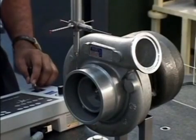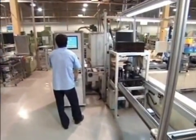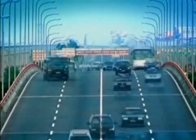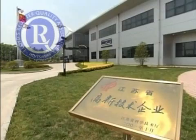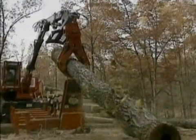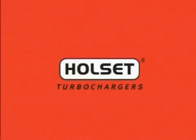All Holset turbochargers undergo rigorous testing at development to ensure they meet stringent performance and safety standards. Cummins Turbo Technologies works in partnership with the world's largest engine designers to ensure that our turbochargers are performance matched to the engine, ensuring optimum performance and fuel efficiency. All our facilities around the globe are certified to Lloyd's Register of Quality Assurance worldwide quality standards. Our reputation for turbocharger excellence has created a sound base for our future business. We are clearly focused on the heavy duty turbocharger market, thereby dedicating our resources to the specific requirements of this key market sector. Holset turbochargers — breathing life into your machine.